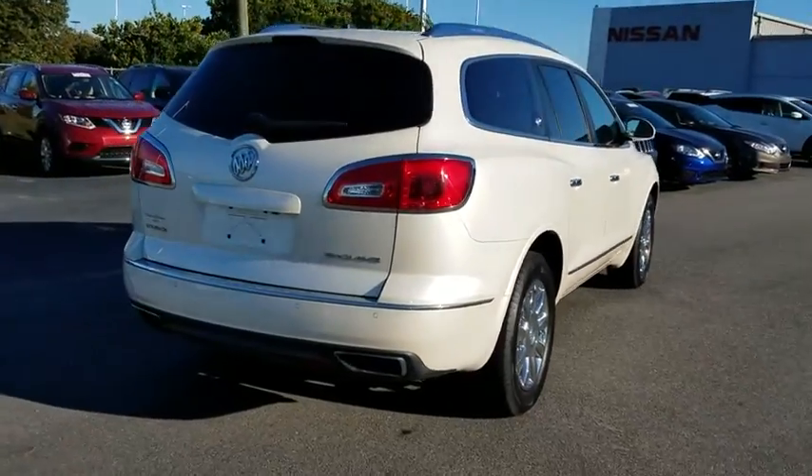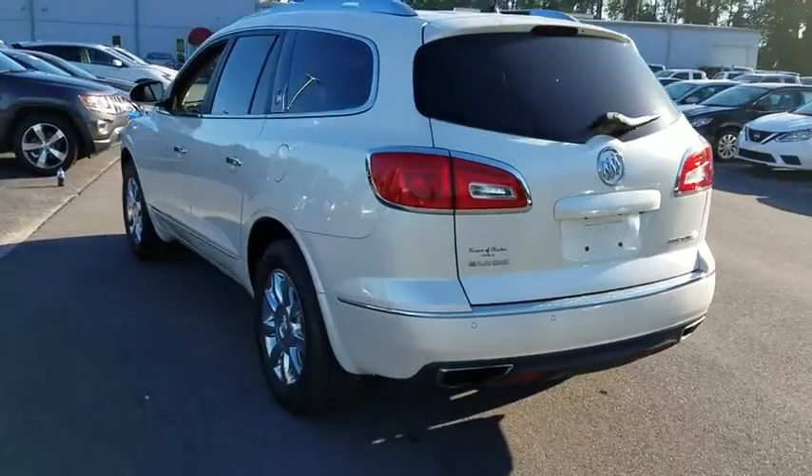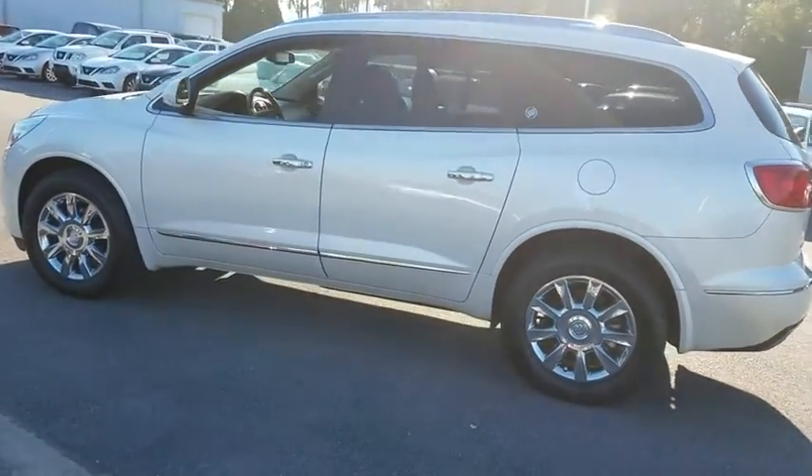This vehicle has less than 35,000 miles. Here are some of this vehicle's great options: leather seats, heated driver and front passenger seats. Come take a test drive today.